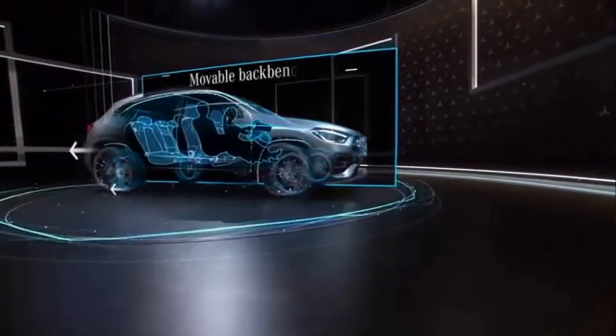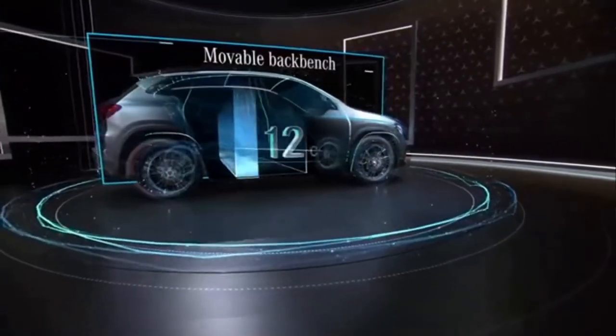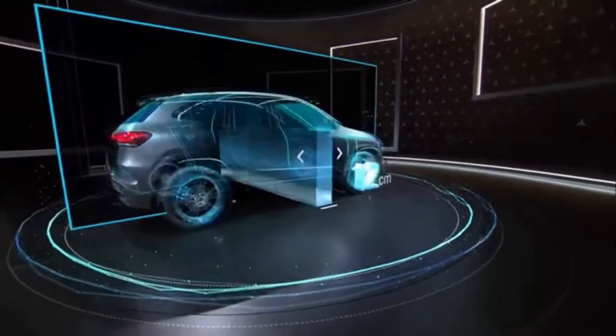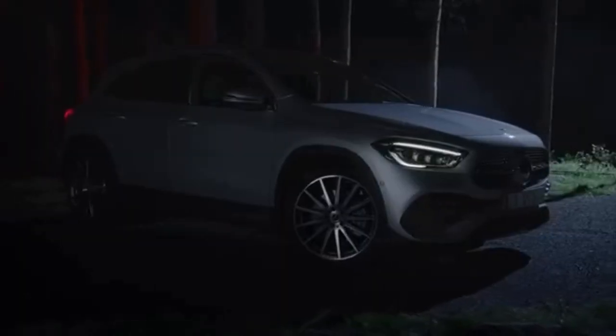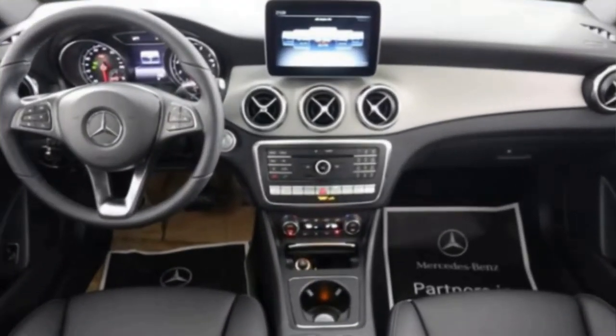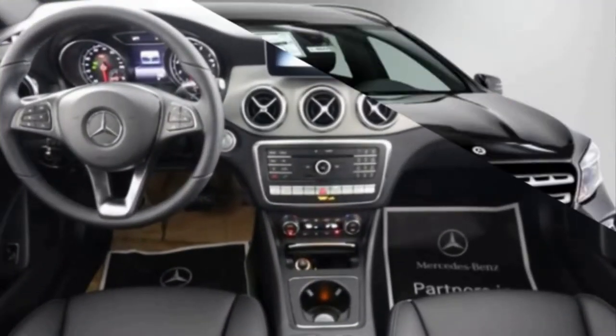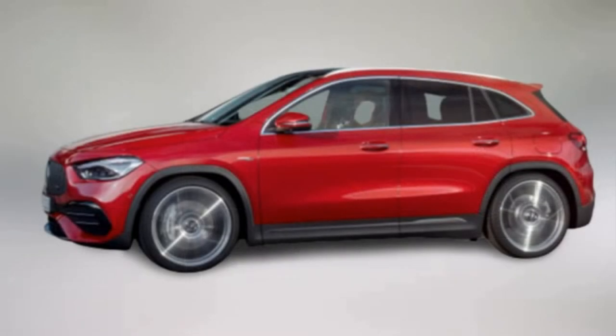The character of the Mercedes-Benz GLA is significantly enhanced compared to the previous model. The new GLA's height of 1,611 mm exceeds the previous model by more than 10 cm. Typical off-road design features include a raised front, shorter front and rear overhangs, and protective paneling by vehicle volume.